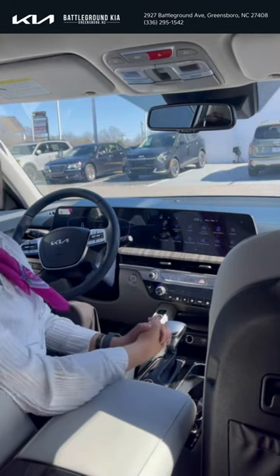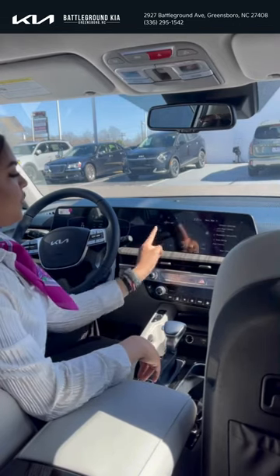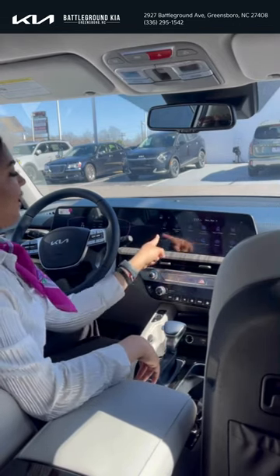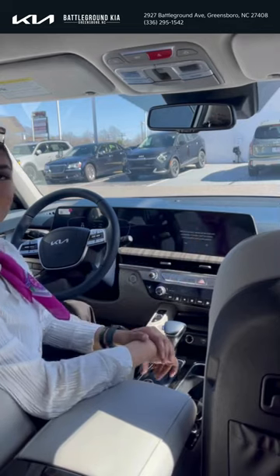You have your phone projection, meaning Apple CarPlay and Android Auto. You have your climate — you can do it on screen — but you also have those physical buttons. Valet mode: if you have someone else driving your vehicle, you can definitely lock your whole infotainment center.